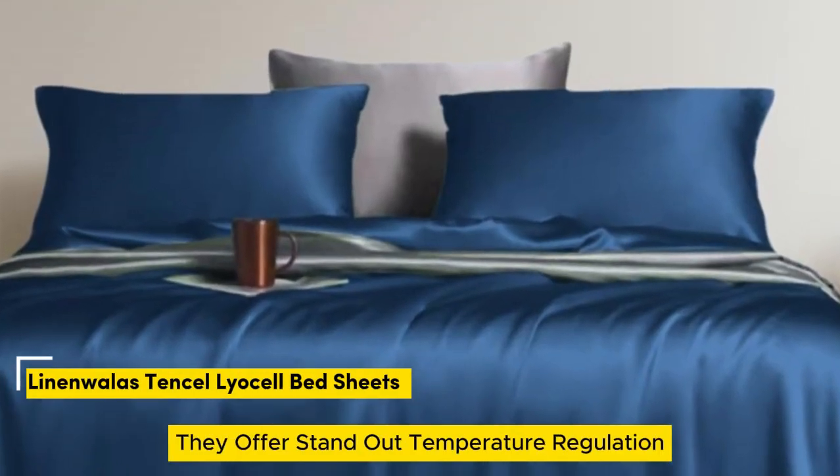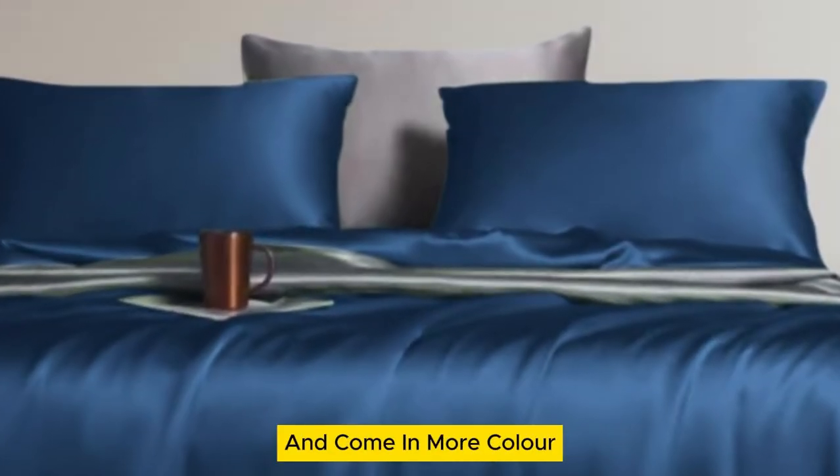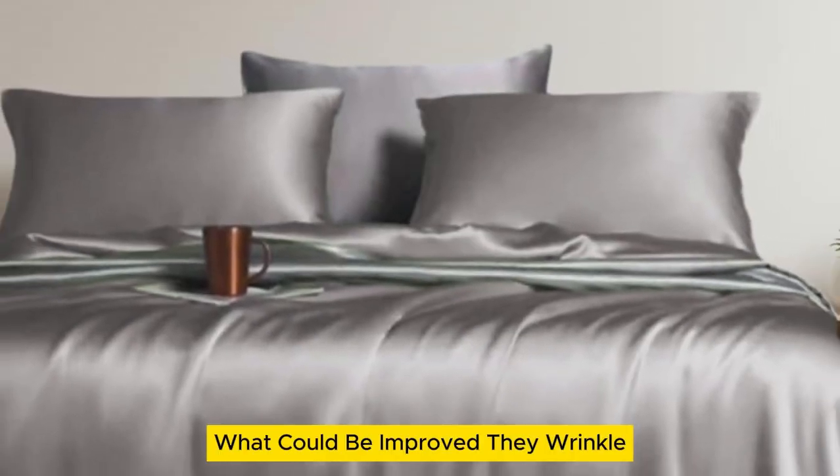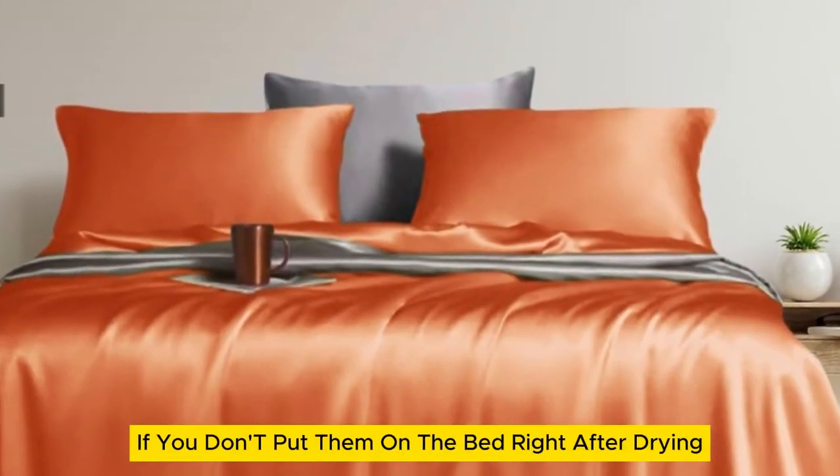Number 1. What stands out: they offer standout temperature regulation and come in more color and size options than the competition. What could be improved: they wrinkle if you don't put them on the bed right after drying.